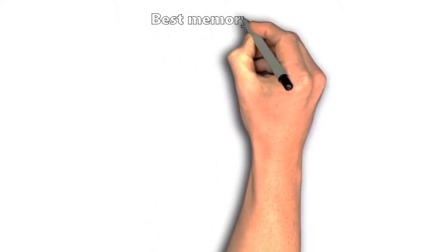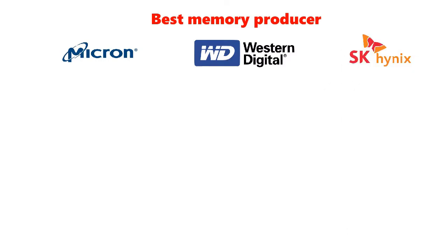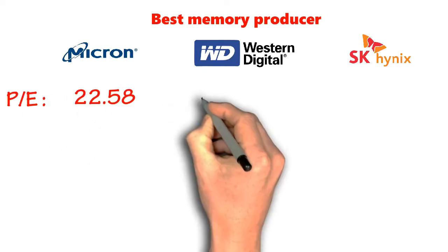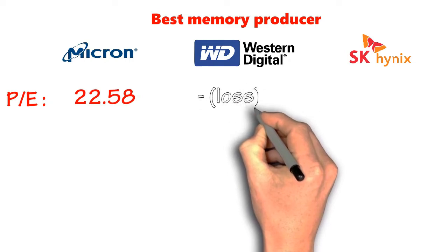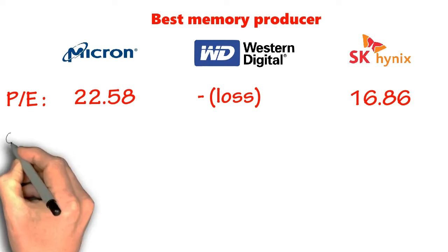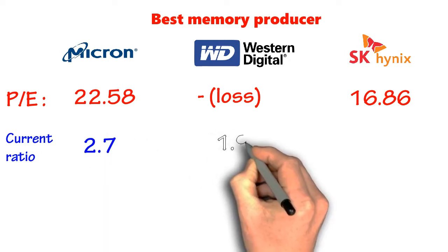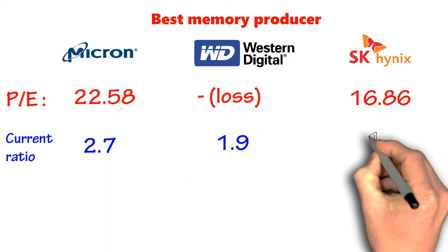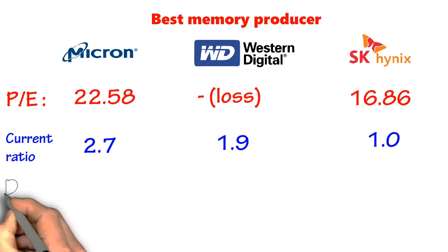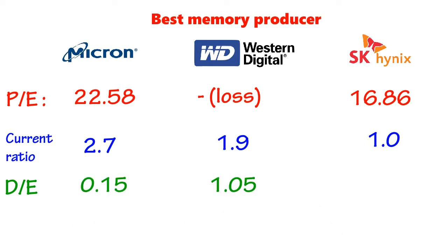Here I will compare 3 of the best memory producer companies: Micron, Western Digital, and SK Hynix. We will exclude Samsung as the company is not specific to DRAM production. For the PE ratio, Micron has a PE of 22.58. Western Digital has no PE ratio as it suffers losses. SK Hynix has a PE of 16.86, the lowest among the three. The current ratio of Micron is 2.7, Western Digital is 1.9, and SK Hynix is 1.0. Moving on to the debt-to-equity ratio: Micron 0.15, Western Digital 1.05, and SK Hynix 0.48.